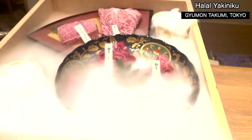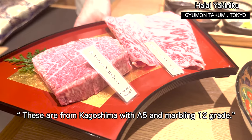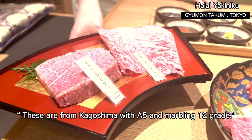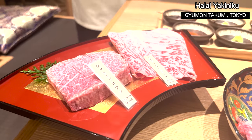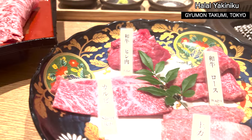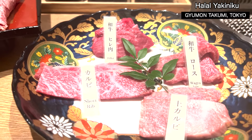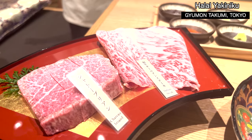It's so gorgeous — A5 is the top grade. The beef is from Kagoshima, southern Japan. The meat quality is A5, one of the top ones.